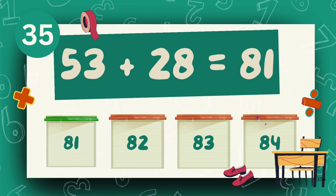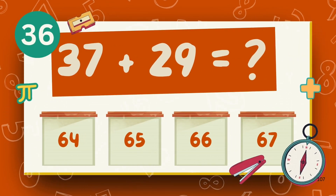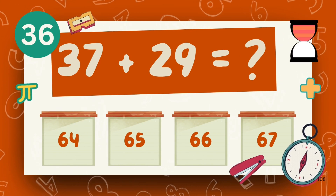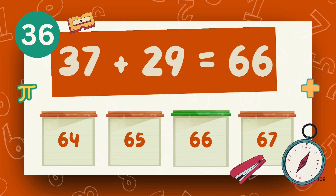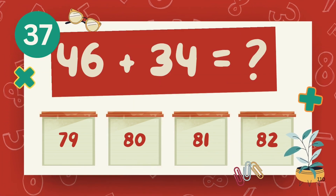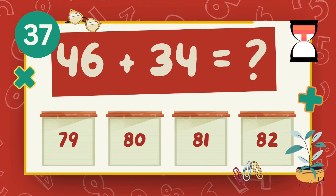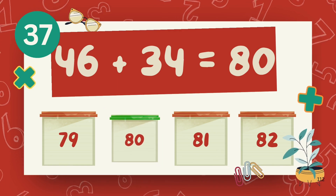The answer is 81. What is 37 plus 29? The answer is 66. What is 46 plus 34? The answer is 80.